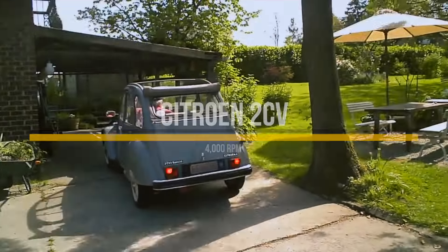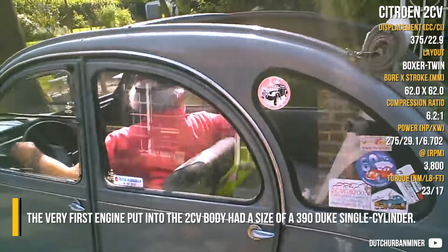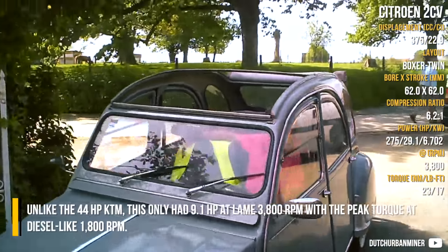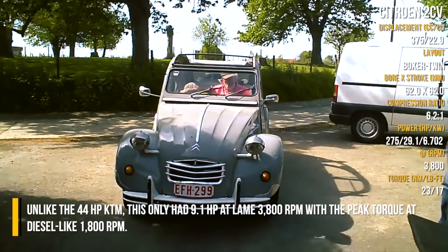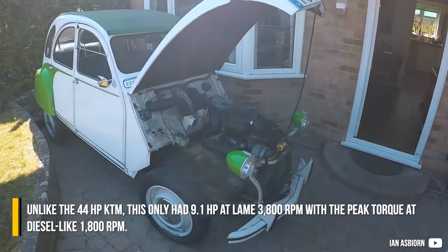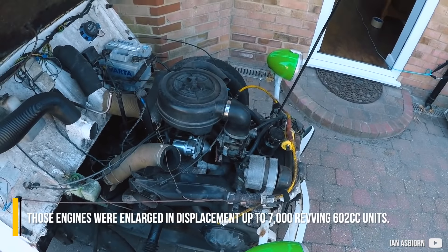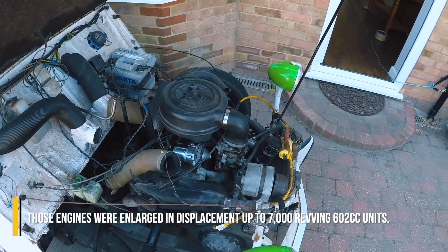Citroën 2CV. The very first engine put into the 2CV body had a size of a 390cc Duke single cylinder. Unlike the 44 horsepower KTM, this only had 9.1 horsepower at a lame 3800 RPM, with peak torque at a diesel-like 1800 RPM. Those engines were later enlarged in displacement up to 7000-revving 602cc units.